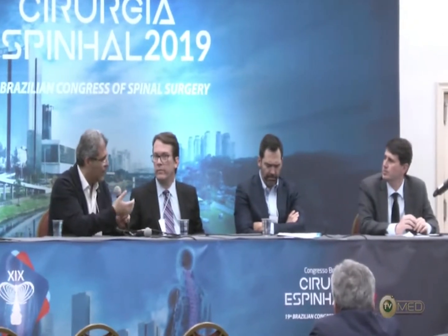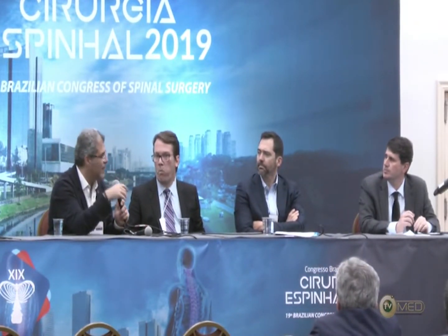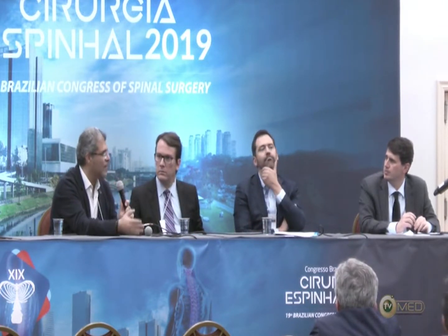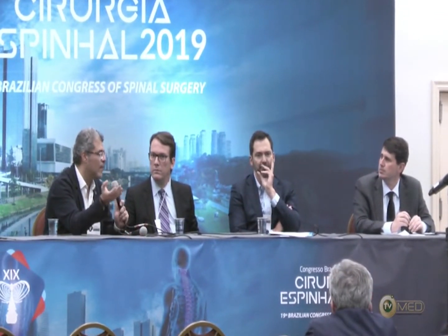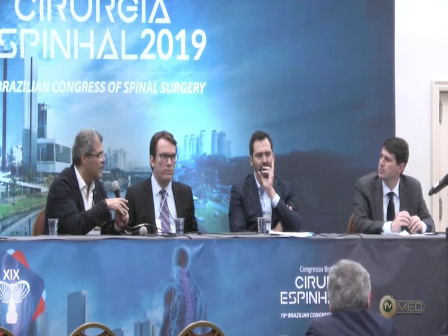I normally used to stage all these patients. At the old times, we used to do anterior releases for any curve above 70 degrees — a staged anterior release, then come back a week later for the posterior surgery. But since we stopped doing anterior releases, I have been doing this all at one stage. I very, very rarely stage it now.